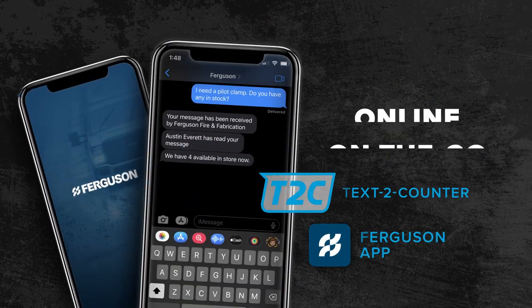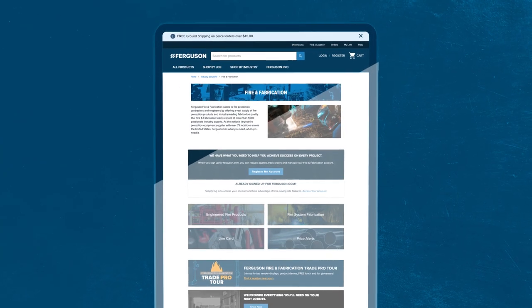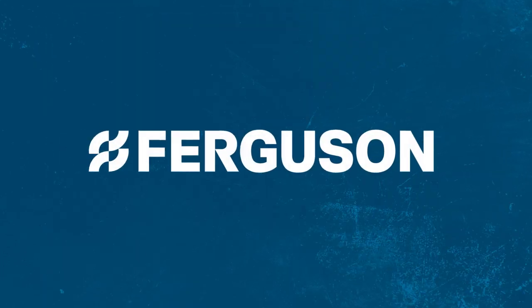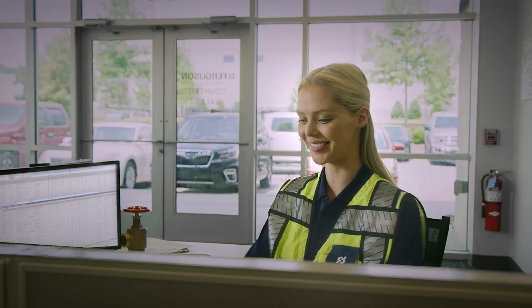With our suite of digital tools and services, it's easier to get access to the products, information, and expert advice you need for project success. We offer off-the-shelf products, 24-7 online ordering, and dependable job site delivery.